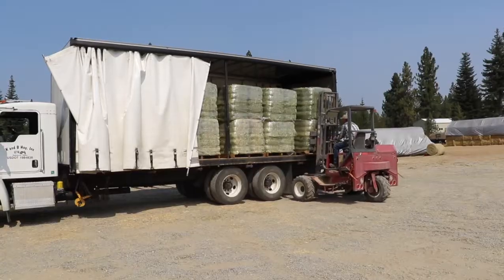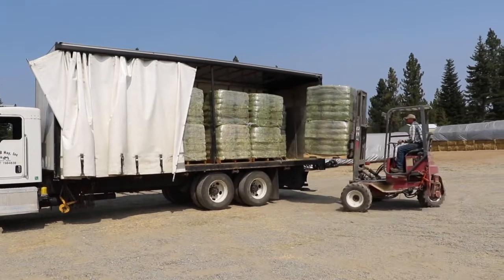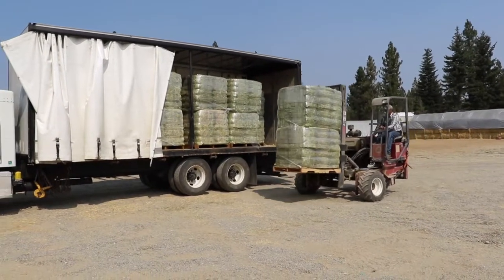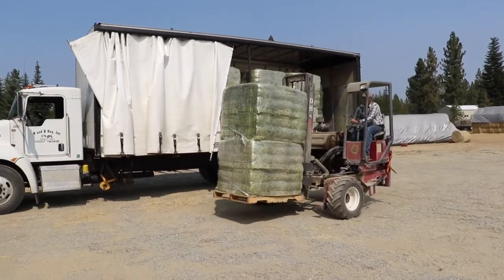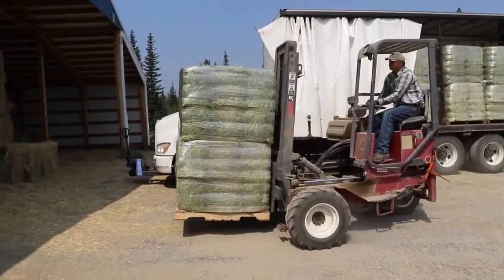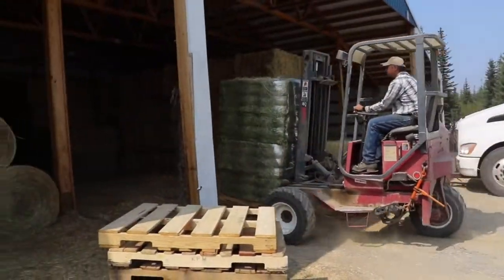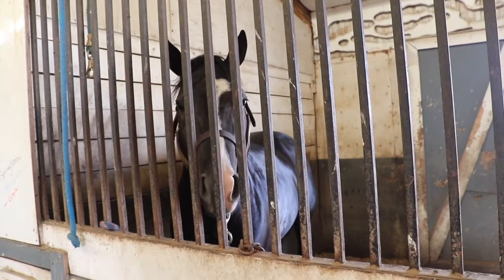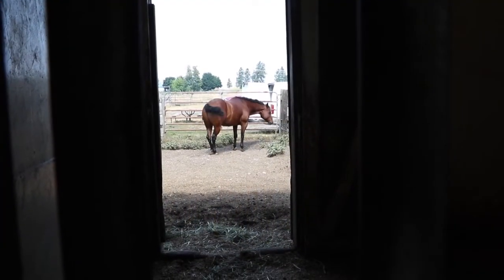The end result: 50 pound bales preferred by young and old alike. I thought some of our boarding stables would have been the last ones to want to switch over, but they're kind of the first — because the girls they have feeding the horses can actually pick up the bales, whereas with the 100 pound bales they have trouble.